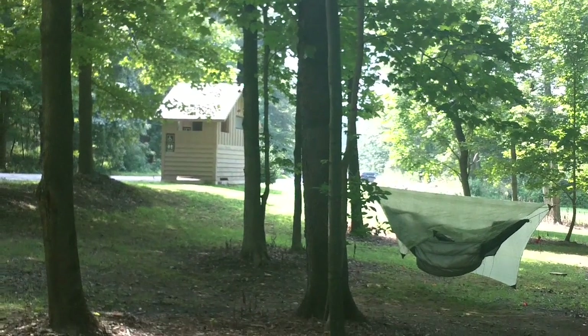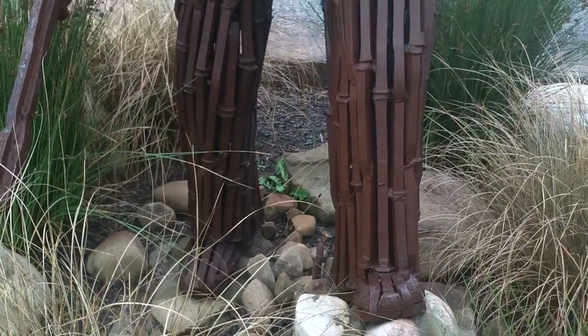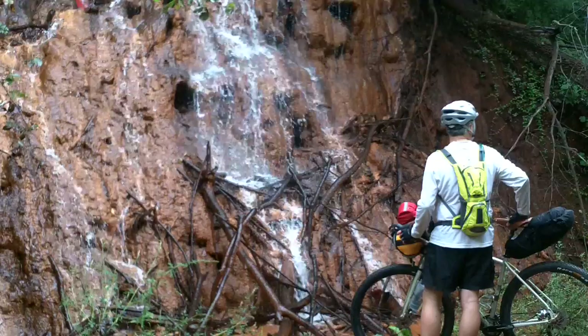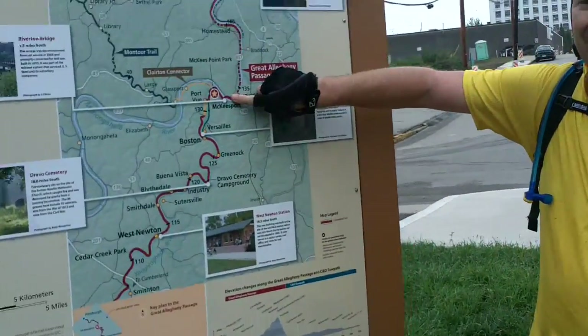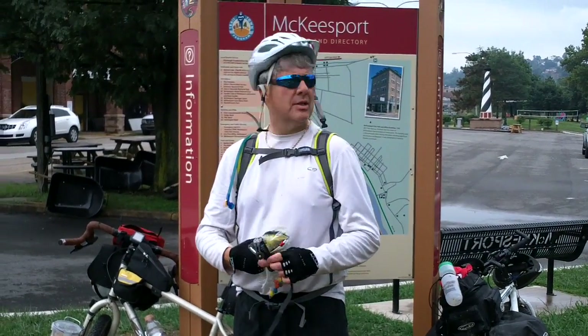This is the Cedar Creek Campground, mile post 110 on the Allegheny Passage. This is the end of our Great Allegheny Passage experience, ending at 132 miles. Our trip was Cumberland, Maryland to McKeesport. The trail does go a little further, but it's kind of under construction between here and Pittsburgh. So this is our version of the GAP. Thanks for coming along.